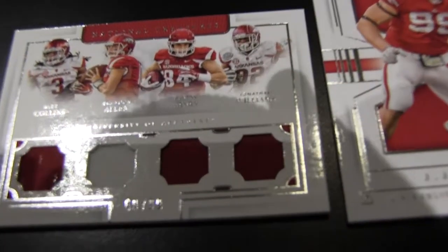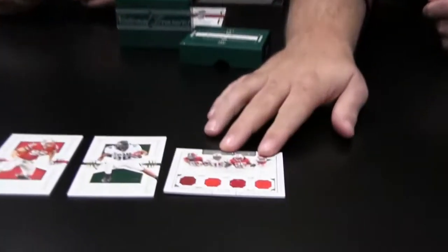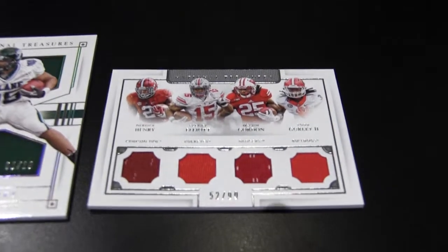I think I got you beat though. I got a National Treasures — not sure what the theme is other than running backs — but it's got Derrick Henry, Ezekiel Elliott, Melvin Gordon, Todd Gurley. Four swatches, numbered to 99. Not bad.